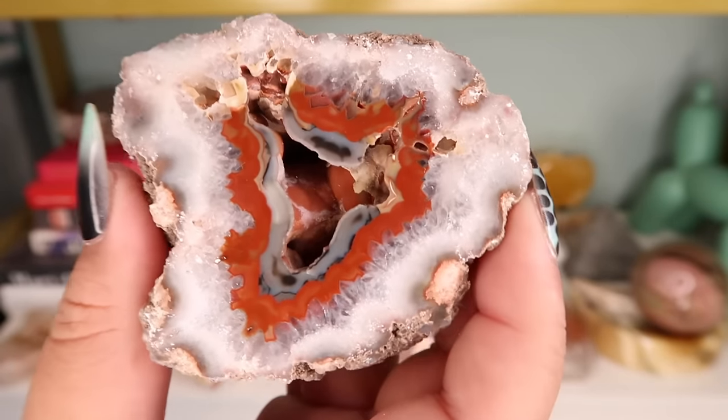Next is a rose calcite tower — this is the only rose calcite I have in my whole collection. I got this at the Minnesota Gem Show; I can't remember the vendor's name but they had a really beautiful pink booth. I paid $18 for this piece and these come from Pakistan.